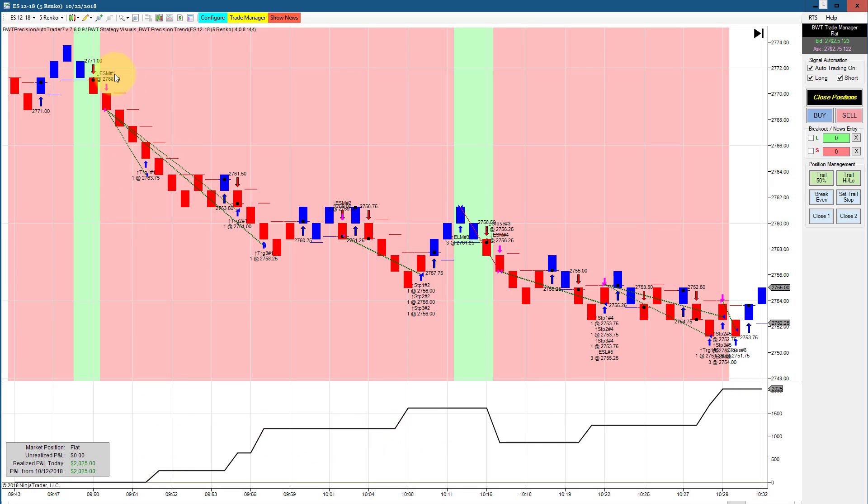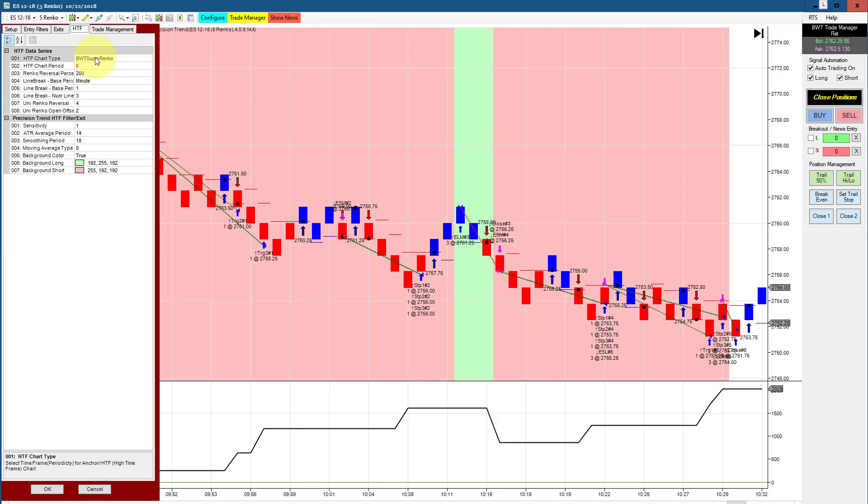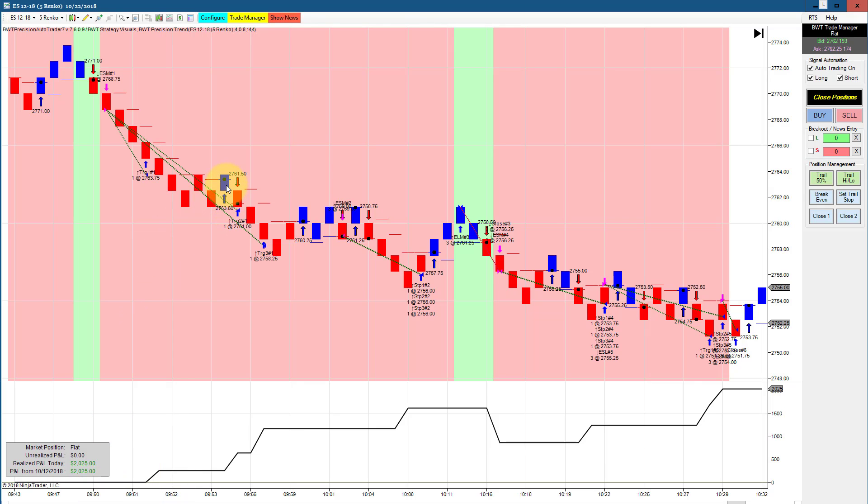It didn't have any drawdown from the open — a really nice winning trade near the open of the session. This is using a higher time frame filter of a Super Renko 6 tick, so you can see how it avoided the potential long whipsaws, because the background of the higher time frame filter is only allowing it to go short.